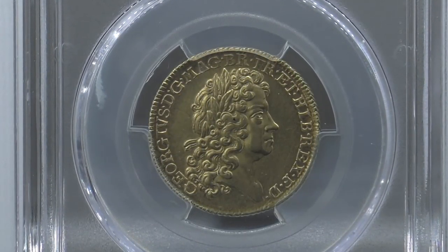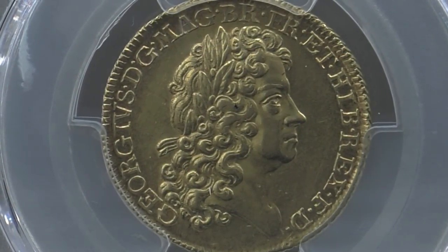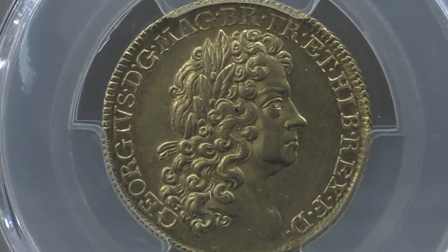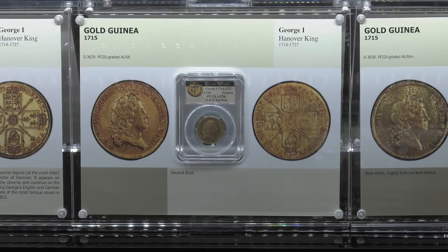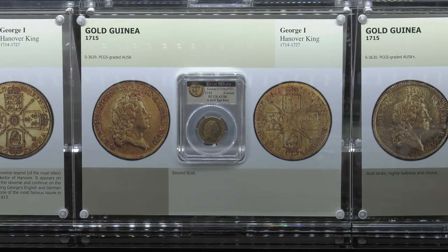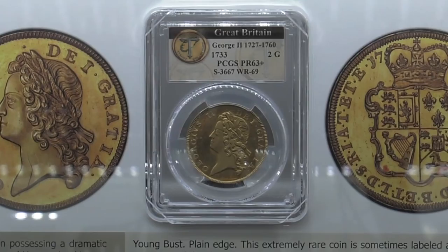Do you have any idea how this portion of the collection might rate compared to the amazing collection of English coins that are held in the British Museum? Well, I think the British Museum will have a much better collection because they have everything, including the actual double and triple unite which was presented to the exchequer when he was beheaded. But in private hands, I can't think of any collection that really has more value.